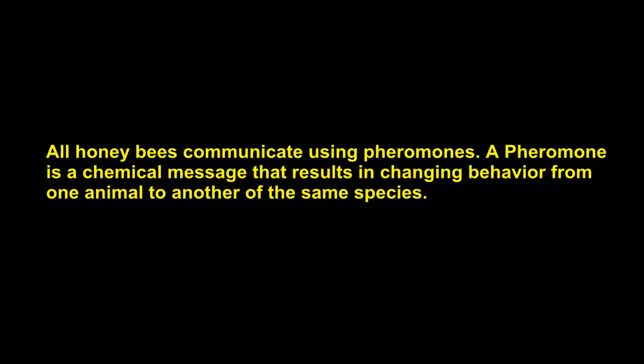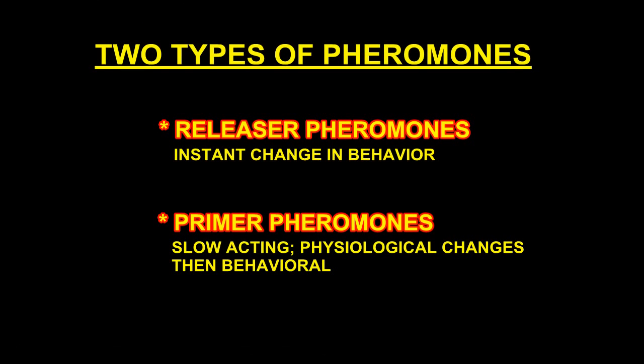All honeybees communicate using pheromones. A pheromone is a chemical message that results in changing behavior from one animal to another of the same species. There are two types of pheromones: a releaser pheromone, which creates instant change in behavior, and a primer pheromone, which is slow-acting, causing physiological changes followed by behavioral changes.